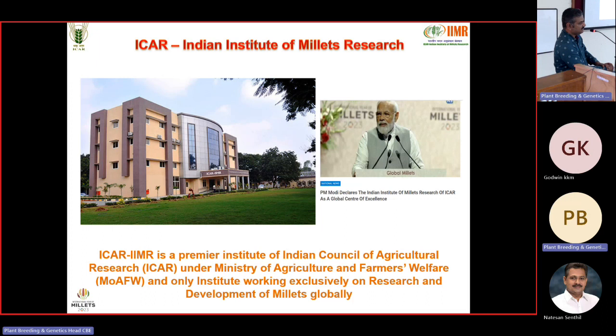We have a big responsibility now to cater to the needs of the world. Our institute is the only institute in the world exclusively working on Millets — from sorghum and pearl millet to other small millets. We have around 45 scientists, regional centers at Solapur and Warangal. India under our Prime Minister's leadership has rightly given more importance to millets, as we are slowly forgetting their value after focusing heavily on rice and wheat.